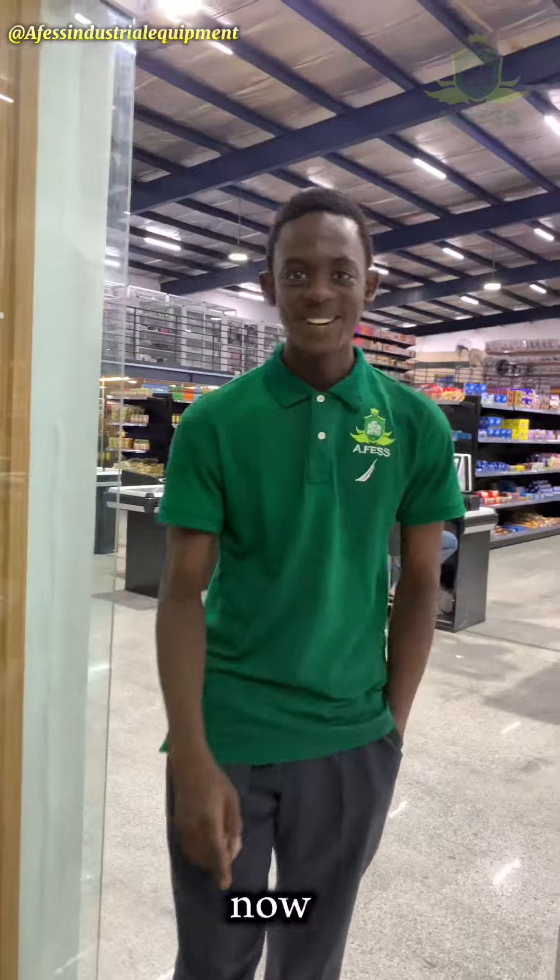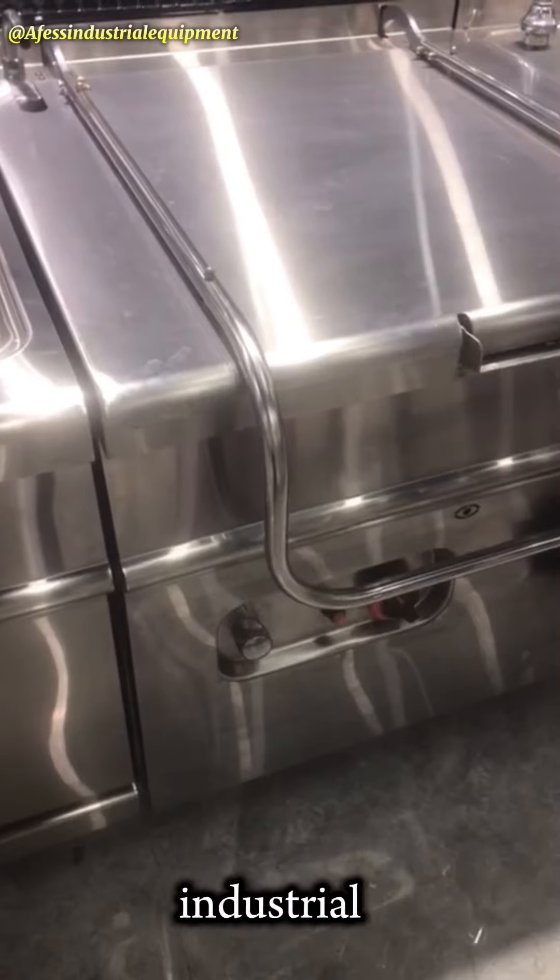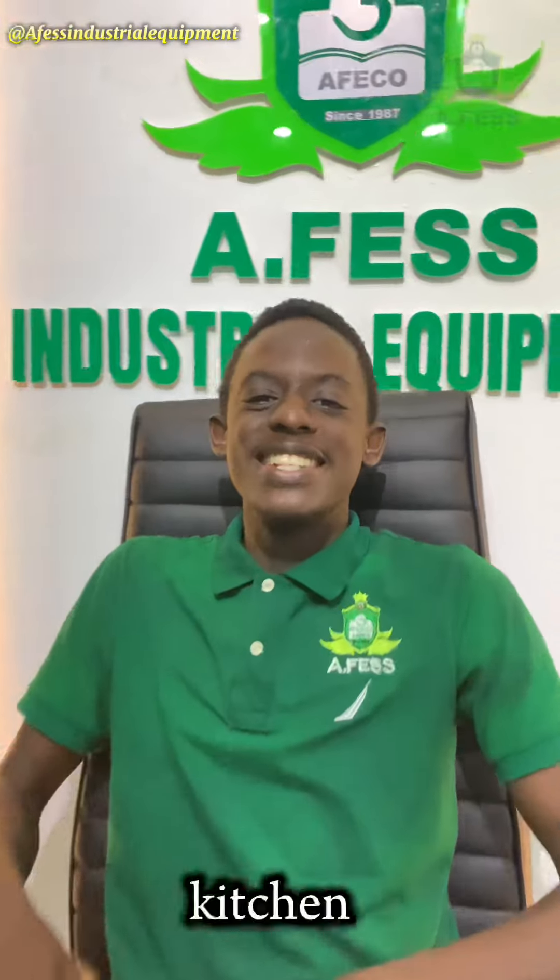A pressure cooker and an ordinary cooker share some similarities, but they do not do the same work in the same way. Both can cook, but the industrial pressure cooker is the real beast of the kitchen.